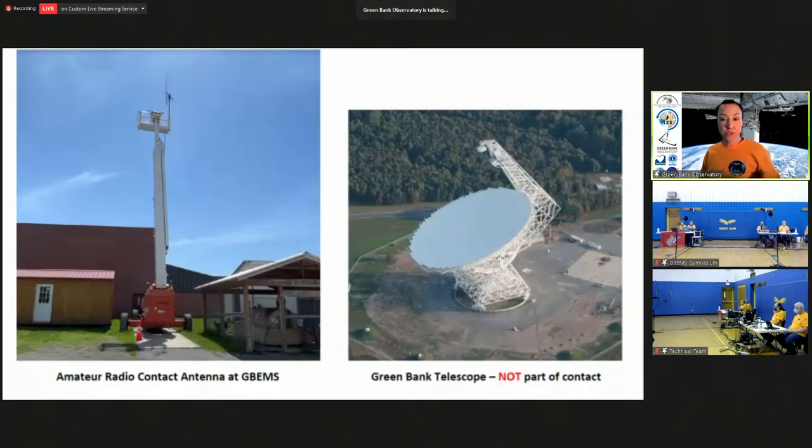The Green Bank Observatory, which is next door to the school, is home of the Green Bank Telescope. It's huge — it's one of the biggest radio telescopes in the world. However, this is not what we're using to talk to the International Space Station. What we're actually using is a very small radio antenna that we have on a boom outside of the gymnasium where the students are with all their radio equipment. Even though the Green Bank Telescope just happens to be located behind the school, that's just a coincidence. We're actually using amateur radio, and any school can apply to do this. Any school can work with local amateur radio experts and volunteers, your science teacher, your school board — all the same type of people that we worked with to make this experience happen.